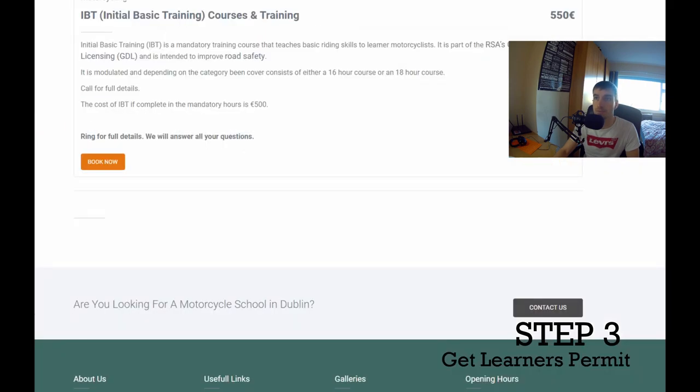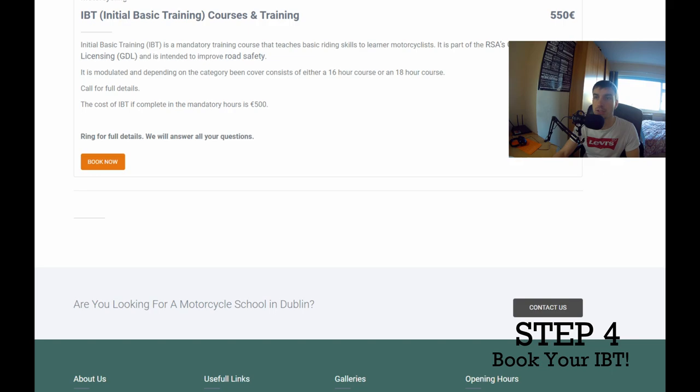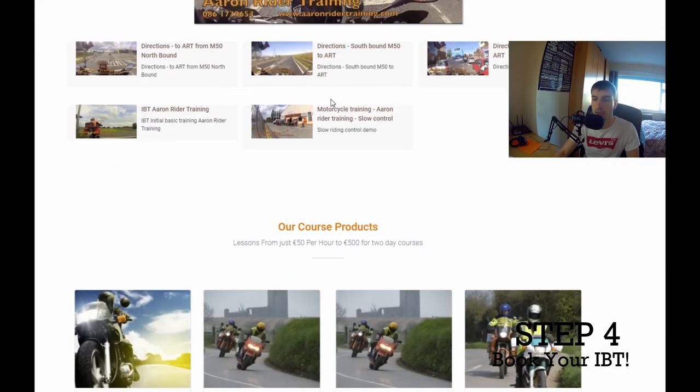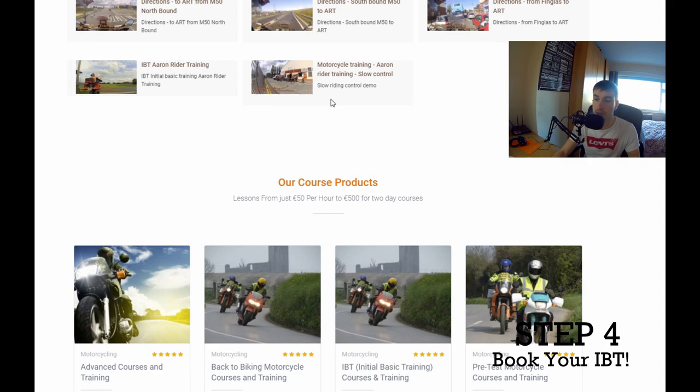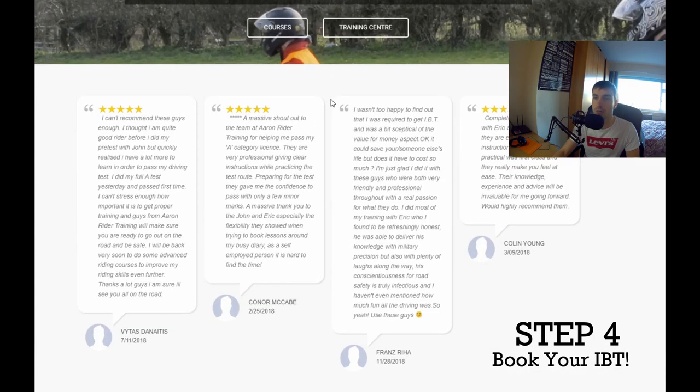Step four is to go and book your IBT, which is your Initial Basic Training. I'm on Iron Rider Training's website here — this is where I did my IBT and I couldn't have more positive words for them. They're really professional. It wasn't nerve-wracking at all; you weren't nervous about not being good enough. The instructor led you through all the steps and gave you a lot of confidence with the bikes.